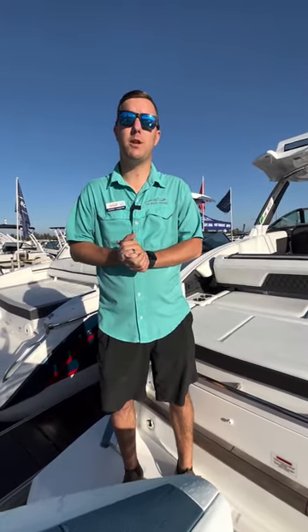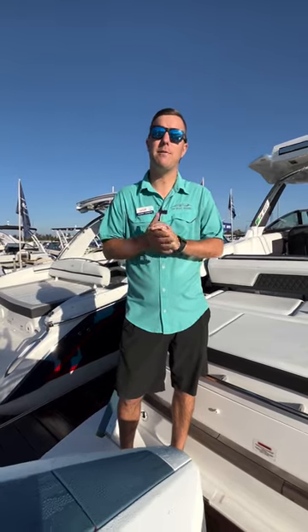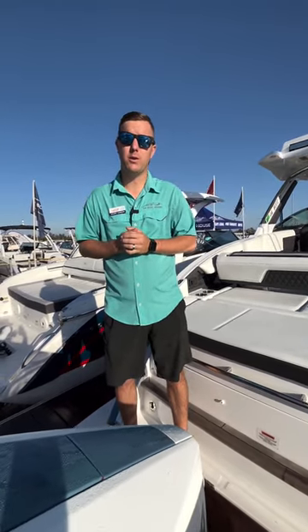Good morning. It's Thursday, March 2nd — first day of the 2023 Bonita Springs Boat Show. I wanted to highlight what we have available for our Cobalt inventory here at the show.